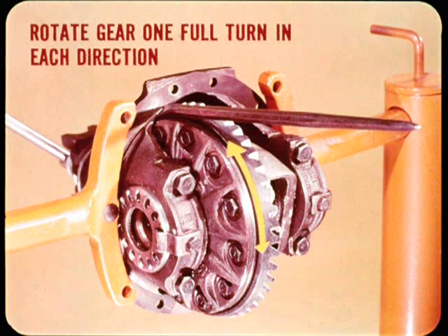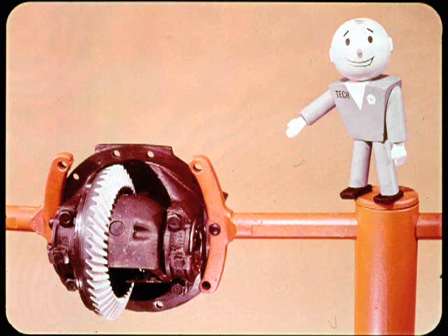With load applied, turn the pinion to rotate the drive gear one full turn in each direction. If you rotate the gear more than one turn each way, any pattern variations will average out and cover up indications of excessive run out. On any tooth contact test, if the pattern doesn't look right on the first try, brush over the gear teeth again and repeat the test before you go any farther. Try to apply the same load for each test because load variations can change the pattern and make it misleading.